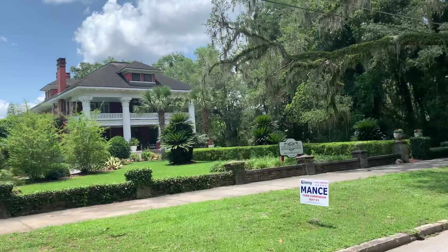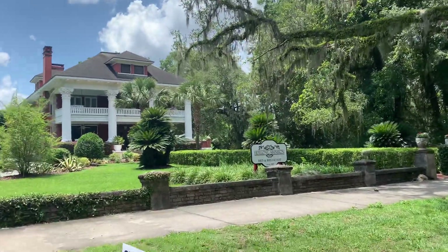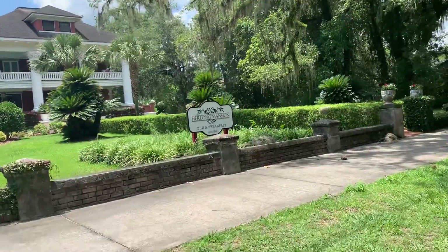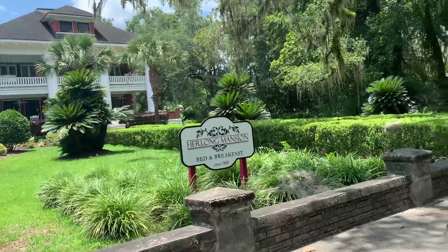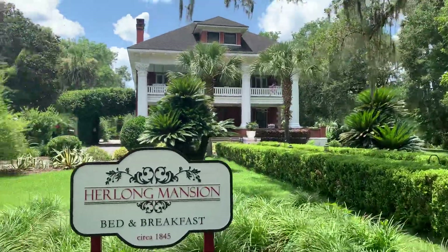So this is the Herlong Mansion bed and breakfast. Look at this beautiful place — circa 1845. By the way, the town was named after a general from the Seminole Wars.